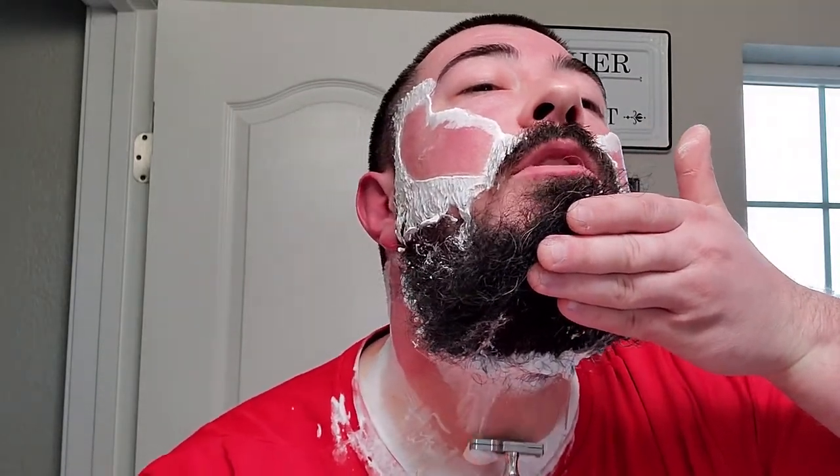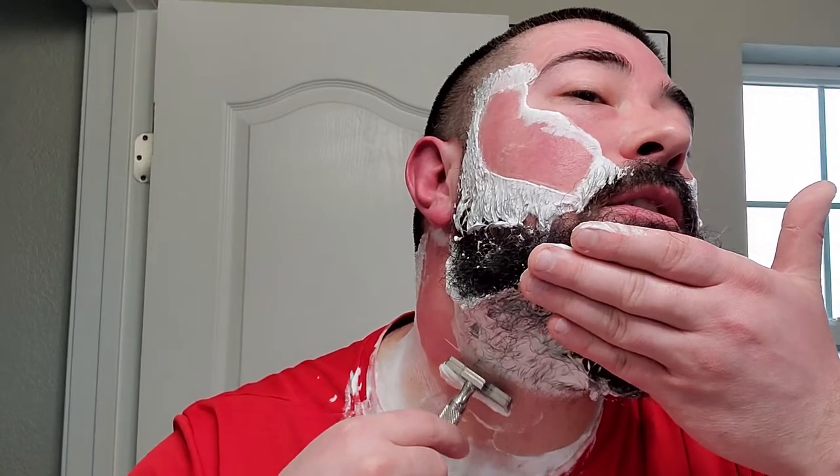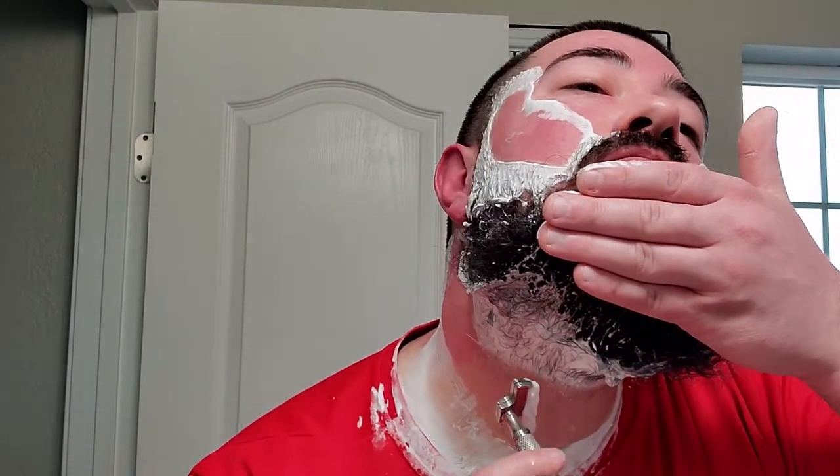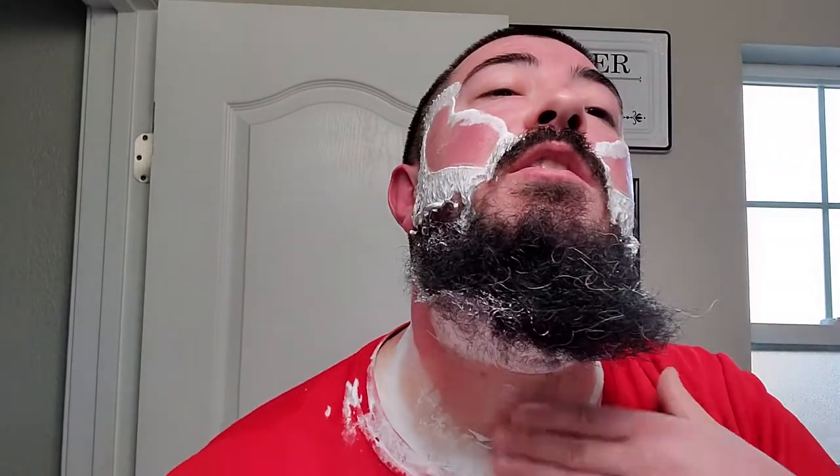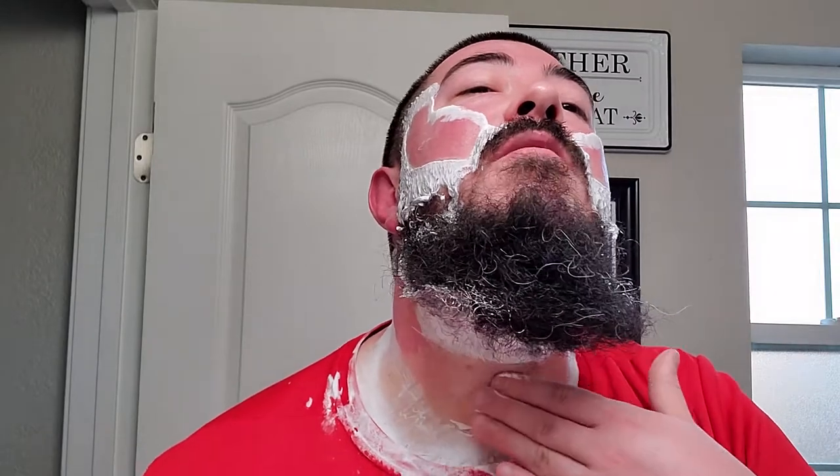Very smooth. Plenty of slickness — absolutely no slickness issues here. I have that little swirl of hair right on the Adam's apple, convenient. I always gotta go left, right, up and down to get it. But I usually get it — it's not that difficult. I just kinda stretch the skin, go every direction, and I usually get it.